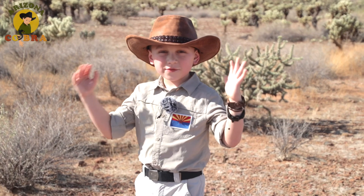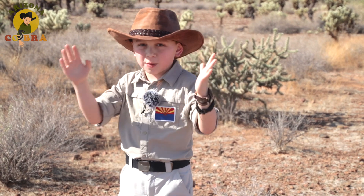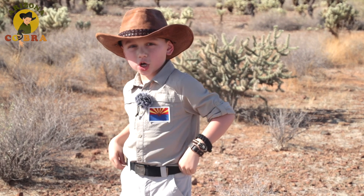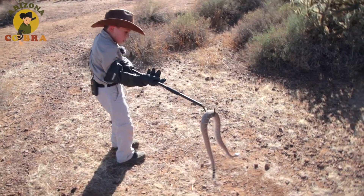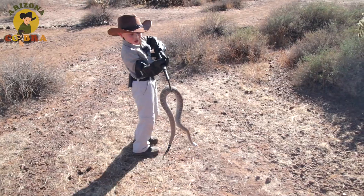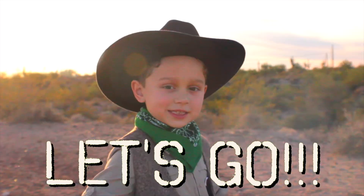So, Cobra Crew, if you ever come across a rattlesnake, don't go near it. But remember, despite being deadly, they help the desert survive. I'm Arizona Cobra — we'll see you on our next adventure. If you like what you saw, subscribe and join the Cobra Crew on our next adventure. This is so cool! Let's go!